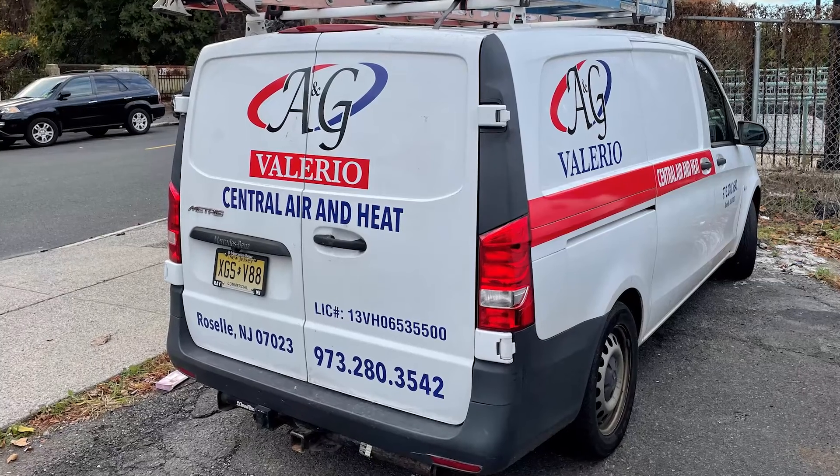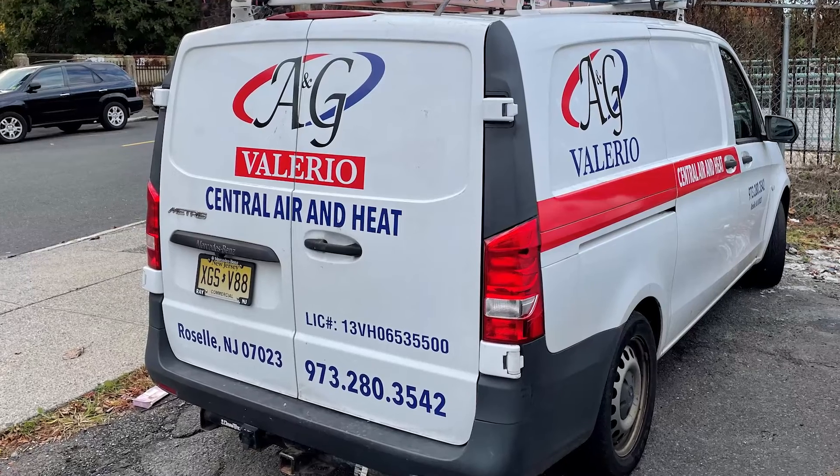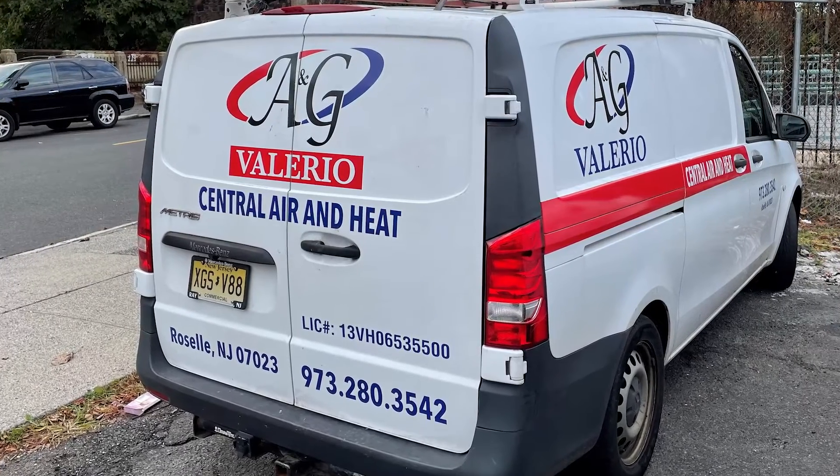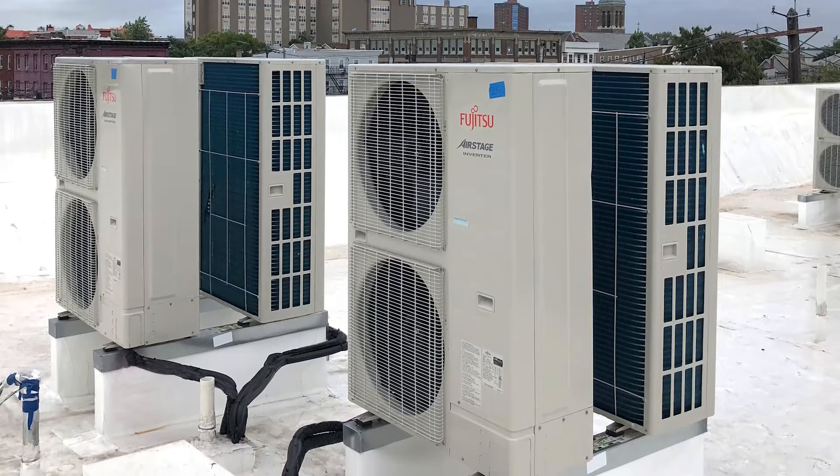A&G Valerio took the spec to Johnstone Supply's commercial department in early 2021 for input on how to best control the individual spaces and the common areas. Fujitsu Airstage VRF and Halcyon mini split systems were selected for the apartments.